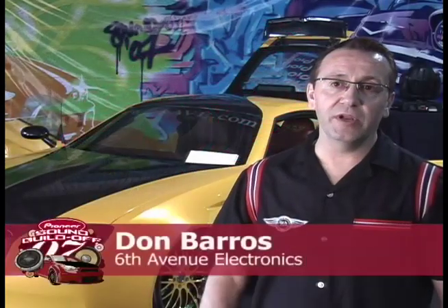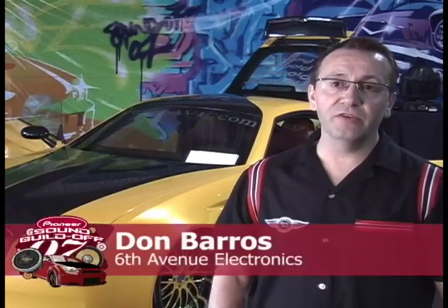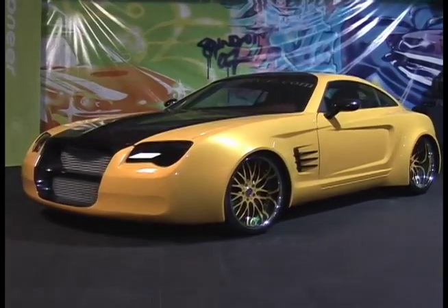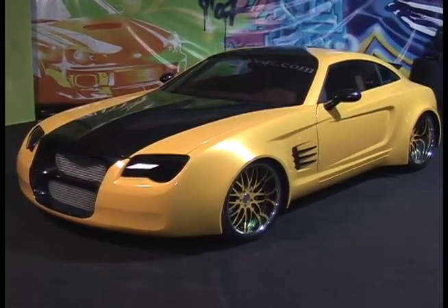Don Barrows, 6th Avenue Electronics in New Jersey. It's a 2004 Crossfire. The entire build took exactly three weeks, and that includes the exterior and interior of the vehicle including sound, wiring, dynamating, and full fabrication.